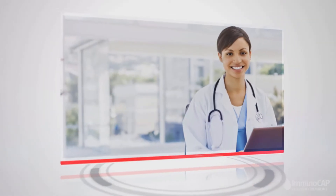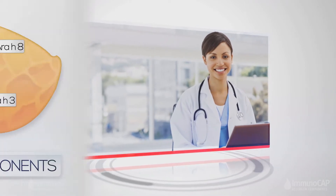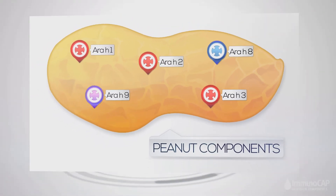Now you can get the clarity you need and learn about your child's food sensitivity in detail, thanks to the ImmunoCap Allergen Component Test. ImmunoCap Allergen Component Test measures food sensitivities on the protein level, because different proteins can cause different allergic reactions.